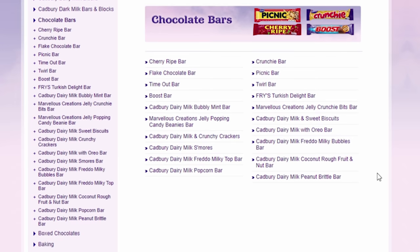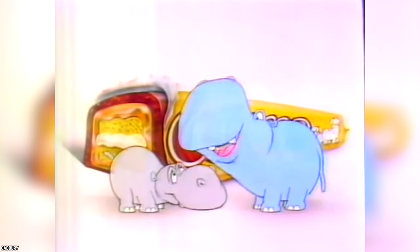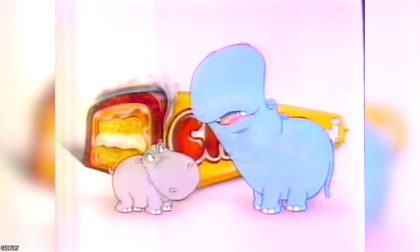Sadly, the Aussie Chomp is no longer listed at the Cadbury Australia website. It's a candy bar that many Americans would have enjoyed sampling.